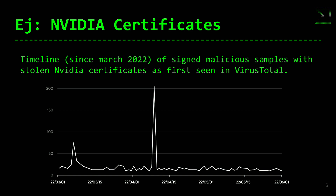Luego apareció una segunda ola cuando ya se hizo público y se conocían los certificados: gente que los utilizaba cuando ya estaban revocados. Pero no todo el mundo comprueba que los certificados están revocados; la gente comprueba que el certificado dice que es de NVIDIA y parece NVIDIA, siendo la comprobación de la cadena de revocación un paso adicional. Eso explica el pico tan grande que ocurrió a mediados de abril.